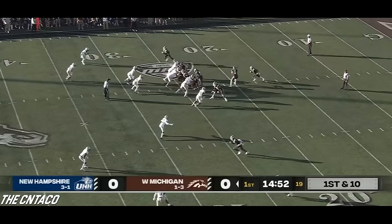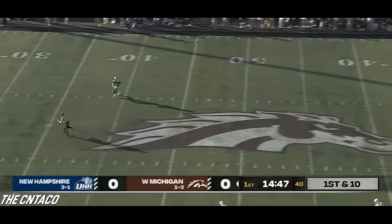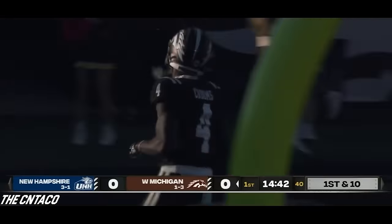Western Michigan starts at its own 25. A flea flicker bobbled by Tyler — Salopec has Corey Crooms wide open — touchdown Western Michigan! That's a 75-yard flea flicker.